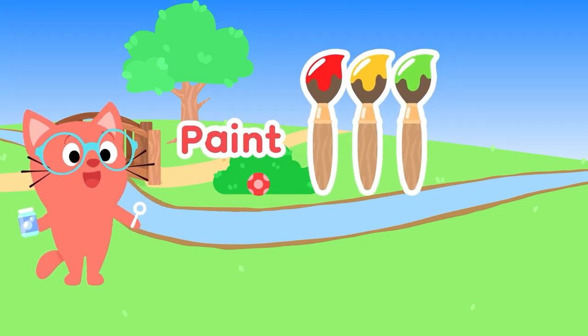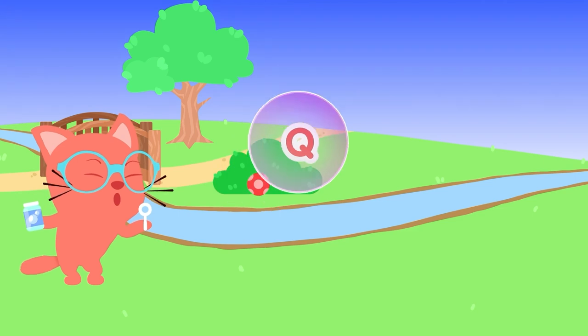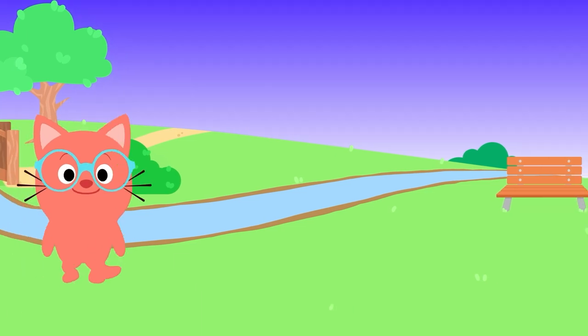P is for... Paint! Red, yellow, or green. Q, Q, Q is for... Queen! She's sitting up on her throne. Yeah!